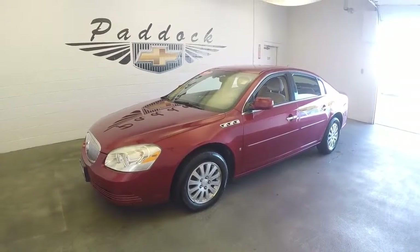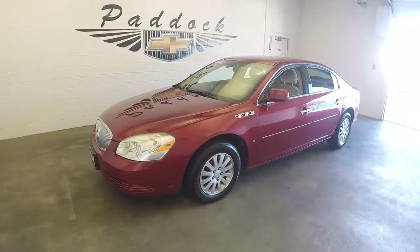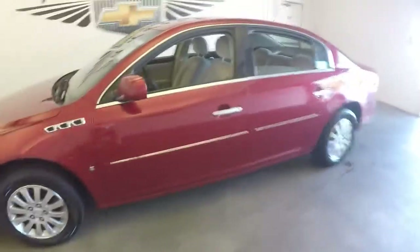2008 Buick LaCerne. It's dock number 612-08A. You got a 2008 Buick LaCerne here. Very nice red paint.